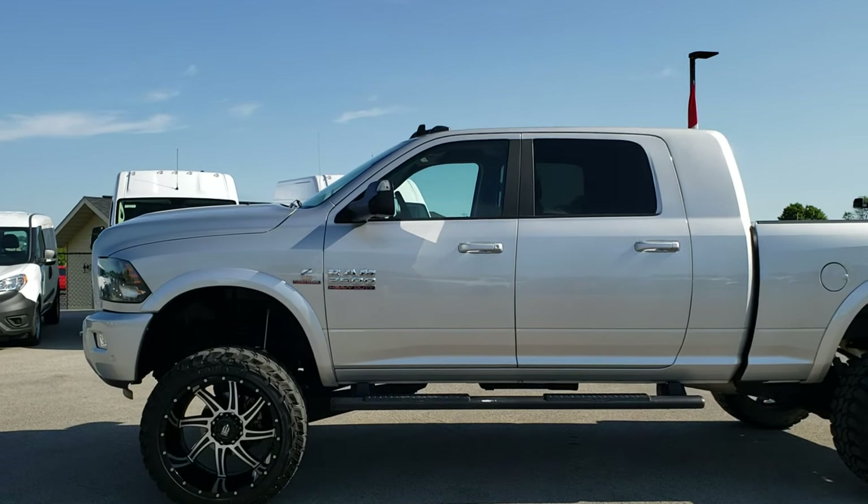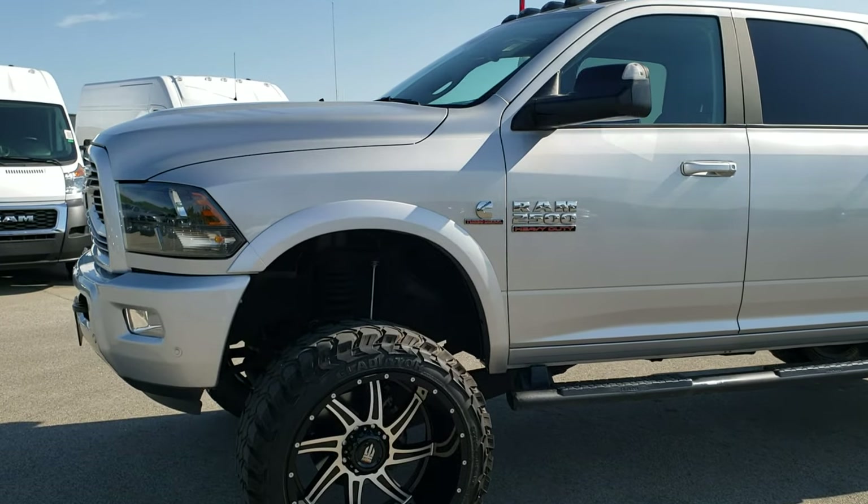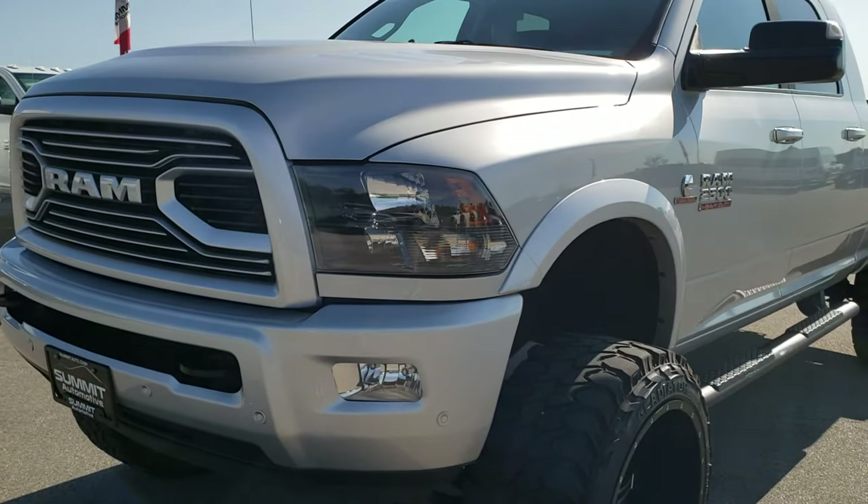This is stock number 10203. We are here at Summit Automotive in Fond du Lac, Wisconsin — your new and used heavy duty truck headquarters.